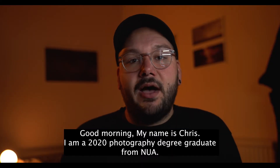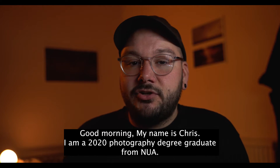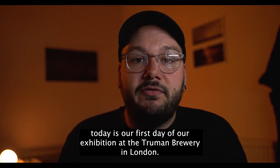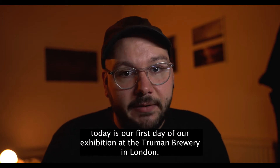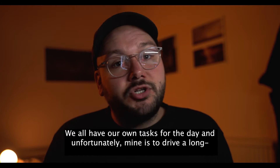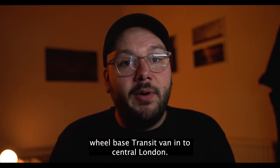Good morning. My name is Chris. I am a 2020 photography degree graduate from NUA, and today is the first day of our exhibition at the Truman Brewery in London. We all have our own tasks for the day, and unfortunately mine is to drive a long wheelbase transit van into central London.